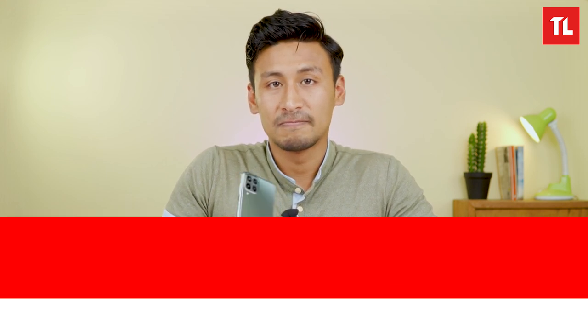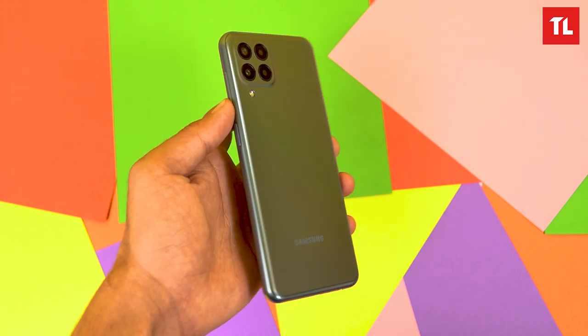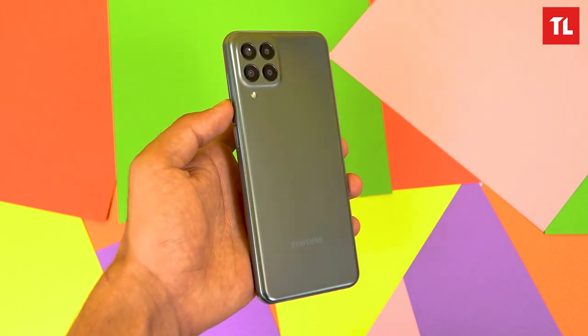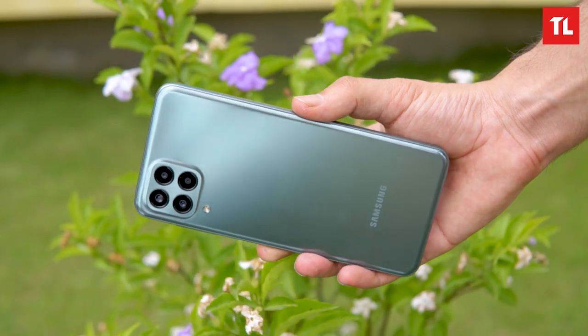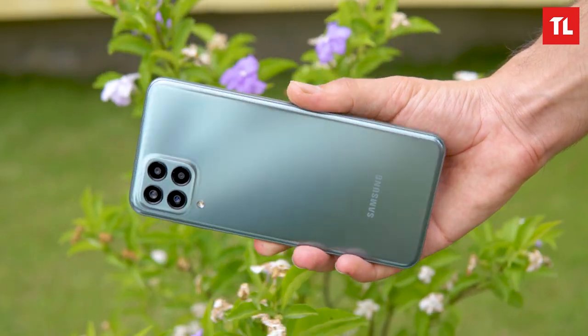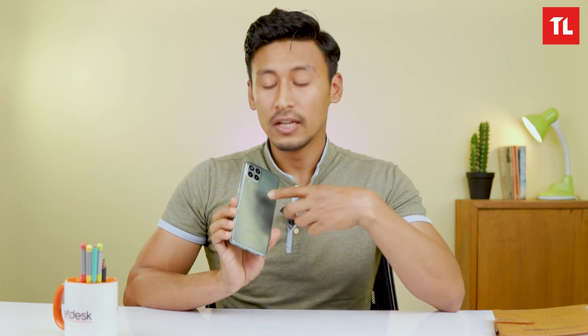Starting with design changes — this is the M33 5G. I'll show you the camera module. This is the M32 and it has a plastic back. The M33 5G has better premium feel compared to the M32, and it is more resistant to scratches.